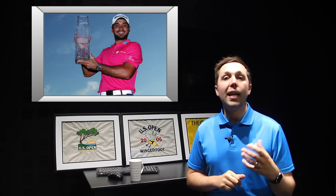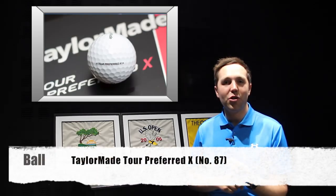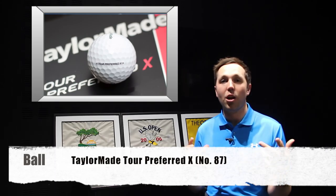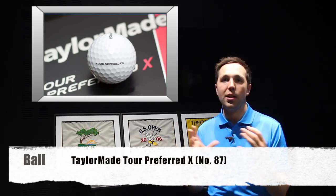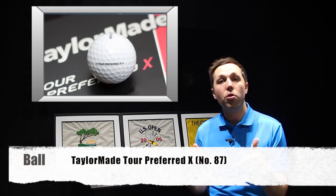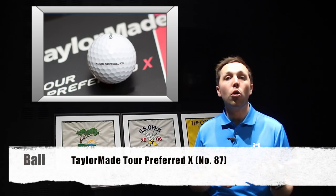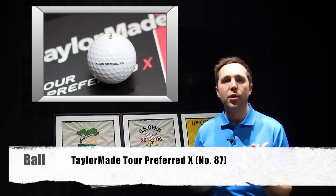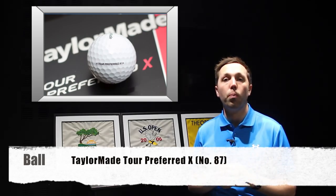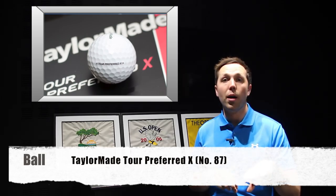The golf ball — he uses the TaylorMade Tour Preferred X, and I think he has number 87 on there. Comment below: do you know what 87 means? I don't. Is it a sports team? Is it a number he's familiar with? I'd love to know. I like the Tour Preferred ball, but I don't like the X one — I find it a bit too hard. The Tour Preferred ball is a really good ball and spins incredibly well.